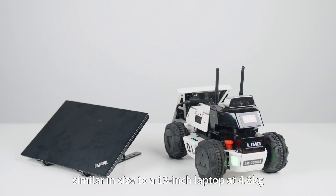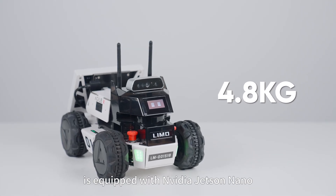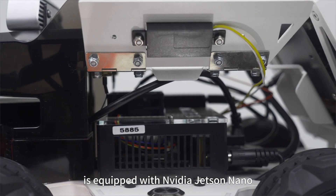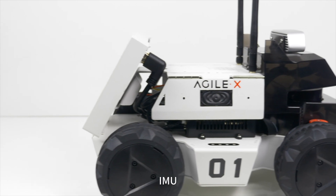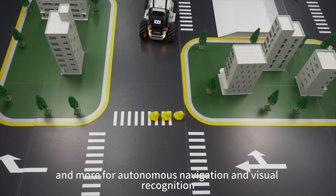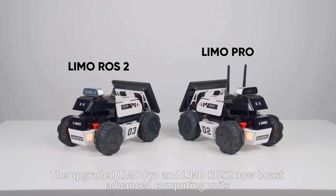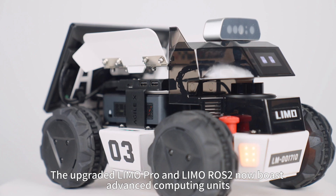Limo, similar in size to a 30-inch laptop at 4.8kg, is equipped with NVIDIA Jetson Nano, EAI LiDAR, Depth Camera, IMU — a platform for autonomous navigation and visual recognition. The upgrade of Limo Pro and Limo Rose II now boasts advanced computing units.